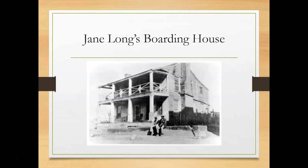Here is a picture of Jane Long's boarding house. Jane Long, the mother of Texas, lived and ran a boarding house in Richmond during the mid-1800s. Robert Handy and William Lusk bought some of her land to sell lots to establish the town of Richmond in 1837.